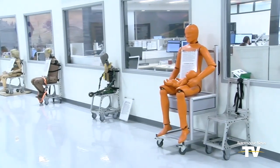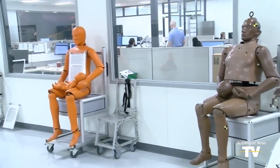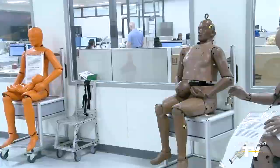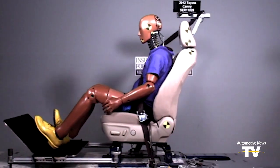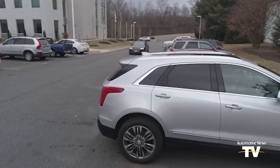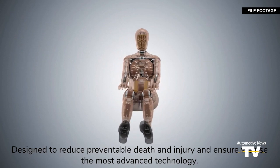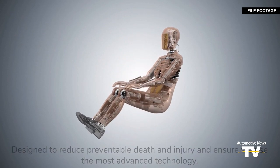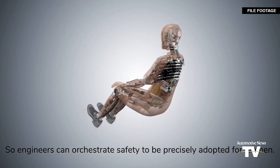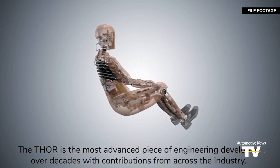In the end, these dummies are not so dumb because the data they provide plays an important role in keeping crash victims safe. But Humanetics still advises everyone not to be a dummy — wear their seatbelts and become educated on the safety of their vehicle. The Insurance Institute for Highway Safety says women are nearly 30 percent more likely to die in car crashes than men and up to 70 percent more likely to be seriously injured. Everyone, please remember to wear your seatbelts.